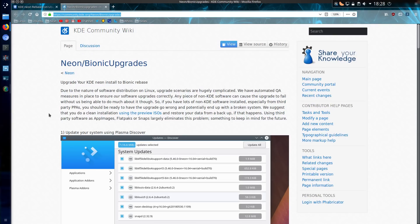There is an upgrade path from the older 16.04 edition, but the advice is that any non-KDE software can cause the upgrade to fail. So if you have lots of non-KDE software installed, especially from 3rd party PPAs, you should be ready to have the upgrade go wrong and potentially end up with a broken system.